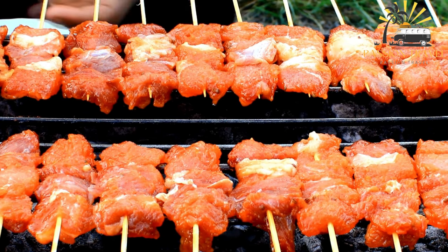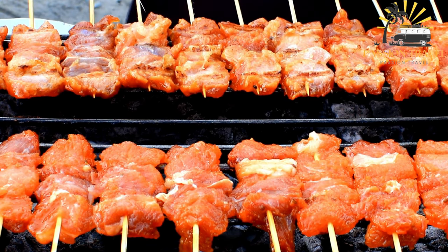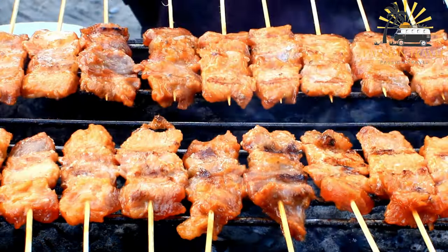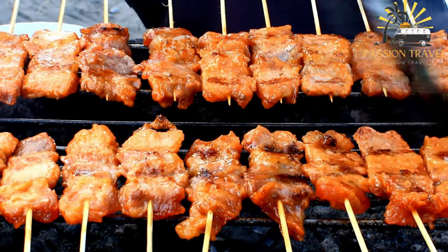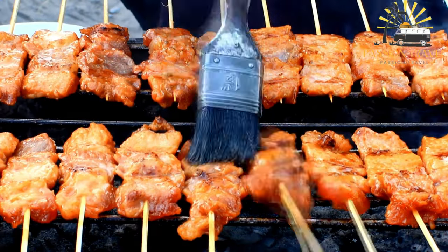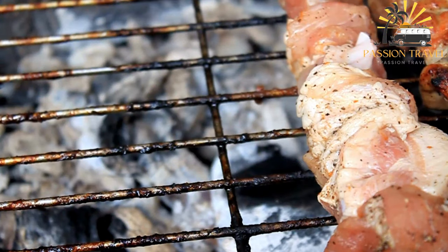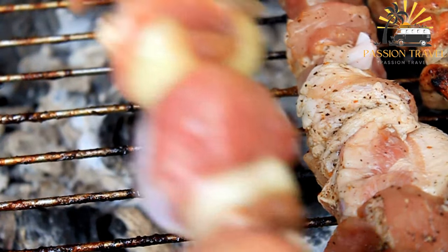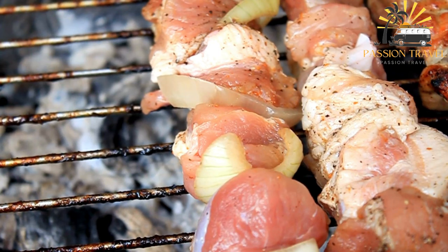Pork BBQ is a favorite food in many countries around the world, including the Philippines, where it is a staple at outdoor gatherings and special occasions. To make pork BBQ, pork is typically cut into thin strips or cubes and marinated in a mixture of soy sauce, vinegar, garlic, sugar, and other seasonings for several hours or overnight. The marinated pork is then threaded onto skewers and grilled over charcoal or an open flame until cooked through and slightly charred.